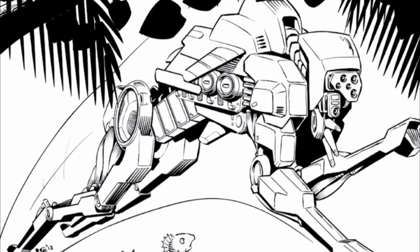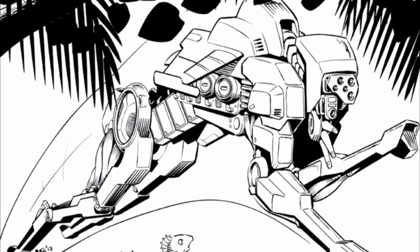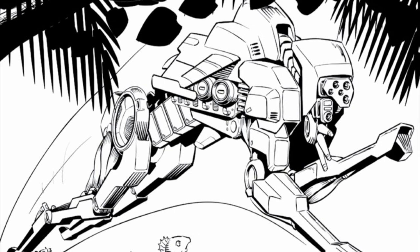All that out of the way, I am your host, the Grimdark Narrator, and without further ado, let us proceed, shall we?